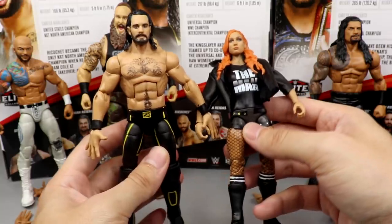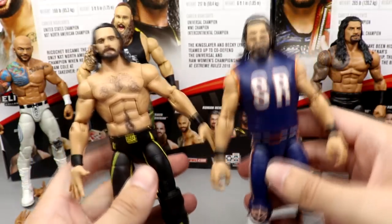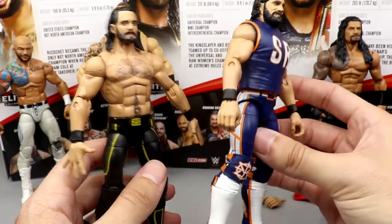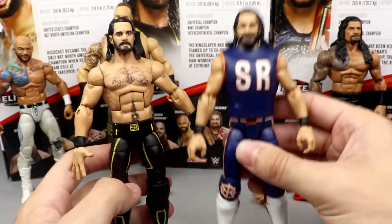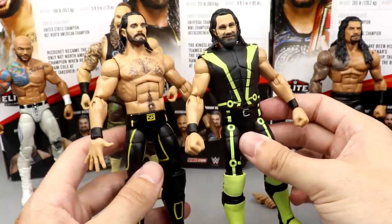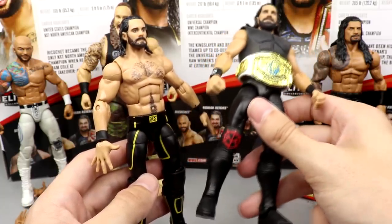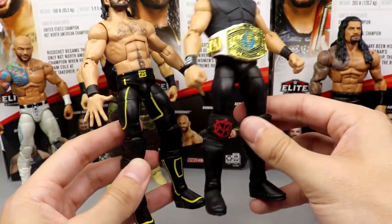We've got fiancé with fiancée holding hands — there's husband and wife. Next up, we compare to the Elite 75 with the wrong head sculpt — it has the Basic 102 head sculpt, which is the best Rollins head sculpt in my opinion. You can see the kick pads and entrance vest compared to Extreme Rules 2019 and Royal Rumble 2019. We also have the Top Picks 2019 Rollins with a different head sculpt and entrance vest, and the Top Picks 2018 Seth Rollins in all-black Monday Night Rollins gear with the Elite 37 vest as a fix-up.